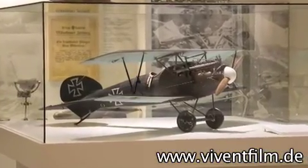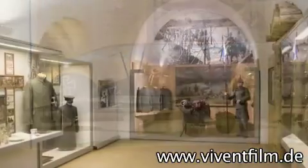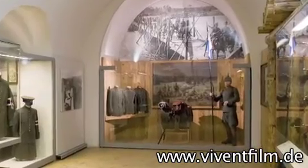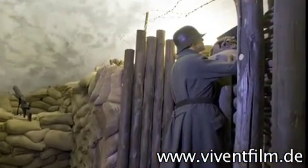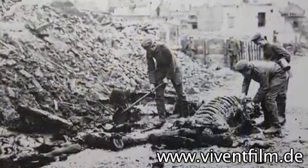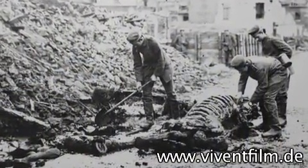One department, dedicated to the First World War, is located in the Reduit Tilly. The exhibition is not limited to military events. Hunger at home, or the changing role of the woman in society, for example, are also documented.